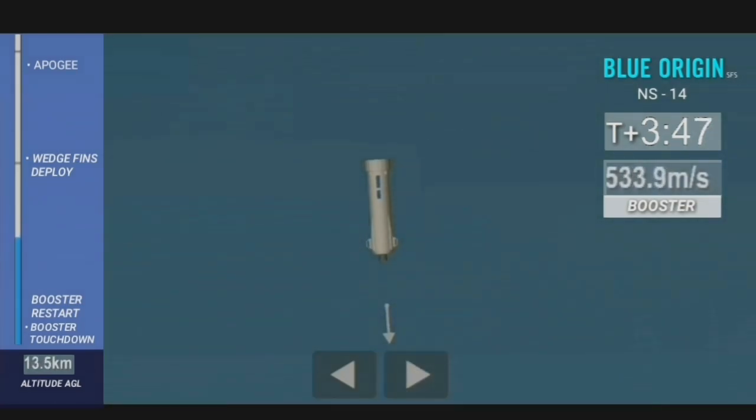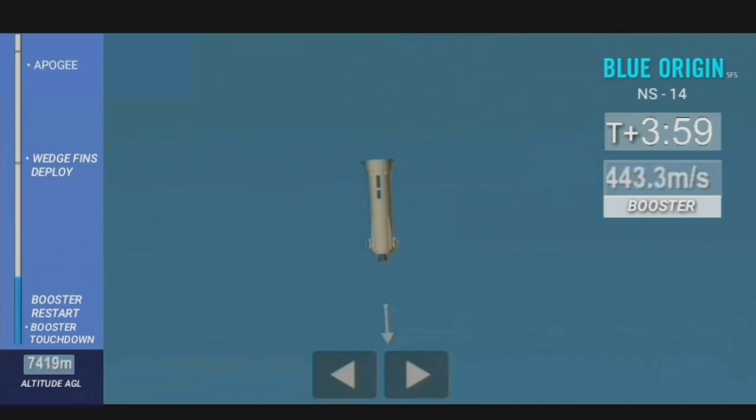We have confirmation that the wedge fins have been deployed. Those fins are at the forward section — the top section of the rocket — housed in the ring fin. They also help provide stability for the rocket as it comes in to land. And this booster is screaming home right about now.